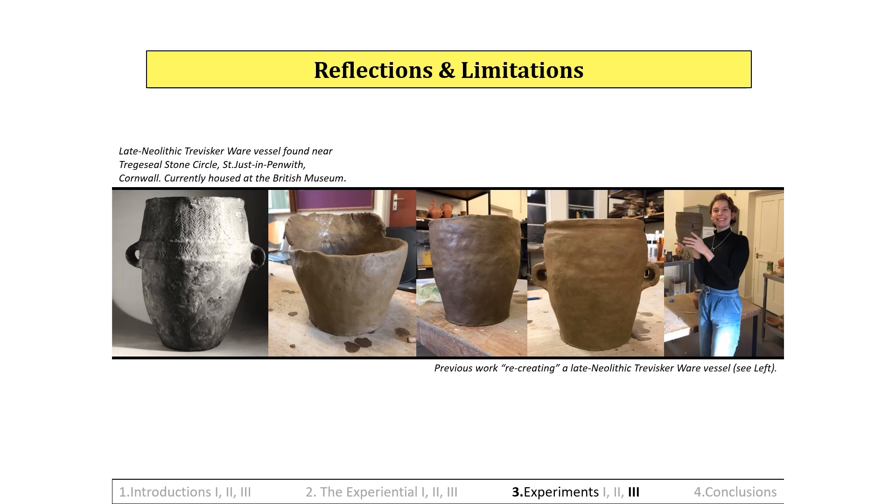However, during field surveys, especially in the 1980s, there was found no evidence at the Lizard for production centres, although there is no reason to expect any, as vessels could easily have been made on a small scale within a few hours, leaving no trace behind. The production methodology seemed straightforward, so the crafting of these vessels was probably not specialised and could, theoretically, have been enacted by anyone.